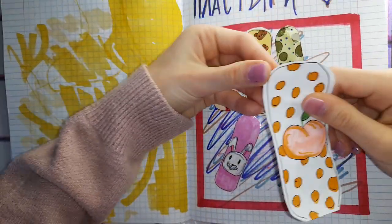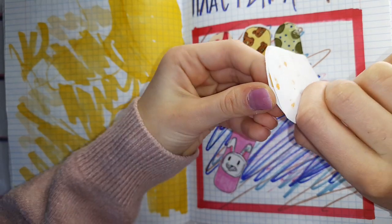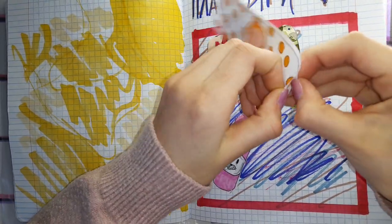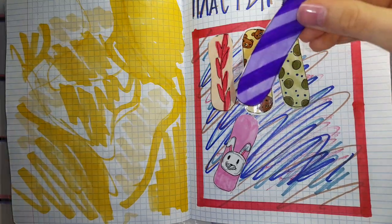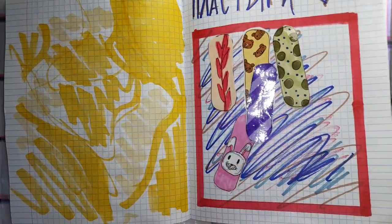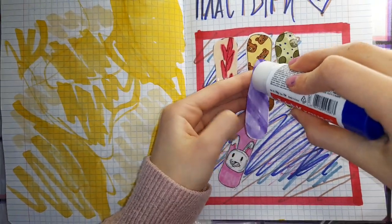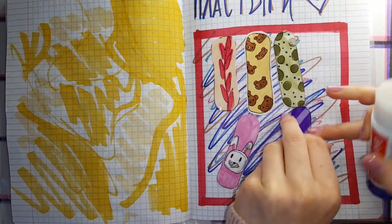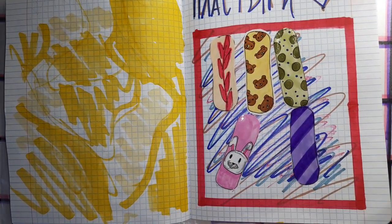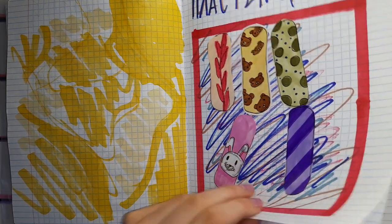Открываем наш котелок на странице с коллекцией «Пластыри» — заканчиваем эту коллекцию. У нас пакетик с персиком. Давайте откроем его — здесь вот такая насечка. Нам попался вот такой простой фиолетовый пластырь. Сейчас я возьму клей-карандаш и приклею его. Коллекция «Пластыри» закончена!